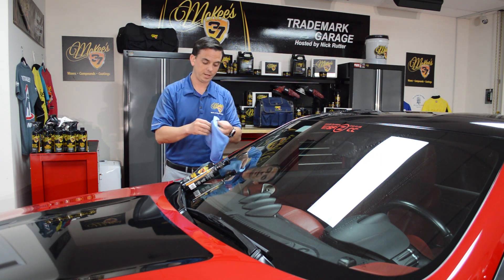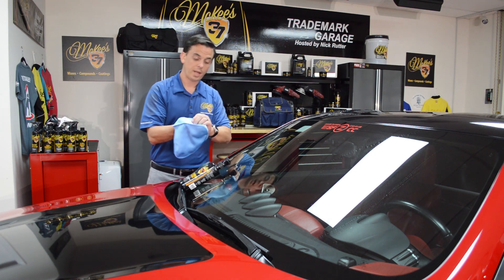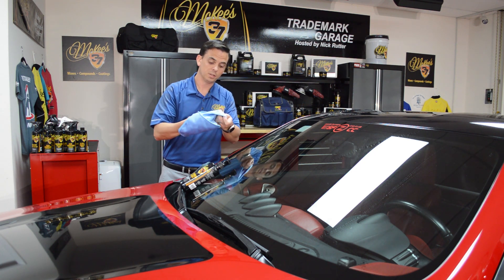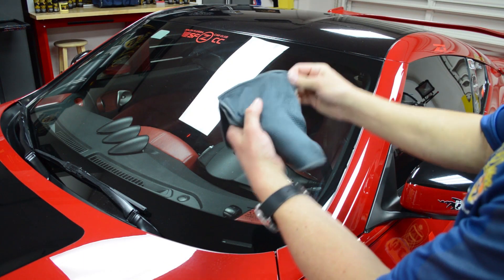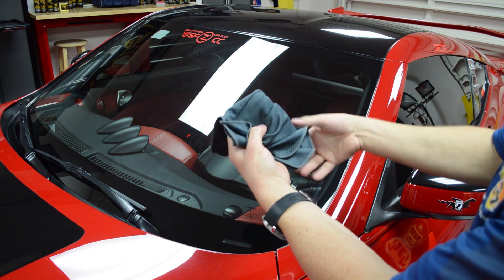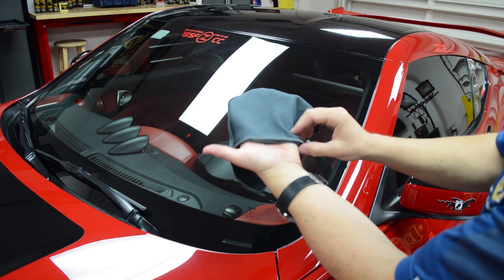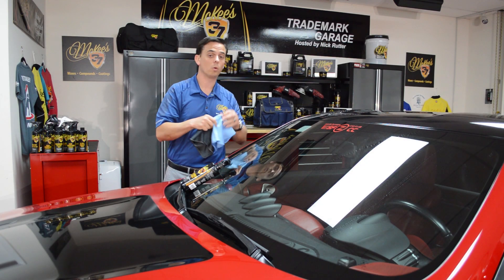With the flip towel, you stick your hand in it, which makes it really convenient. After you use a side, you're going to flip it to expose a dry side — that way you get perfect results every time. We have two colors, and you can dedicate how you choose: one for the initial cleaning, the second one for the final wipe, or vice versa.